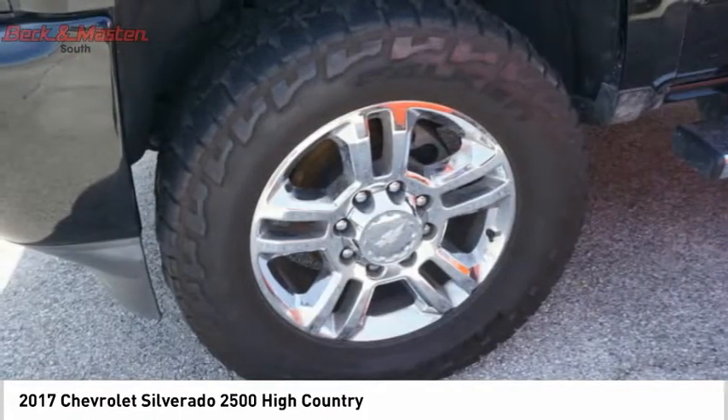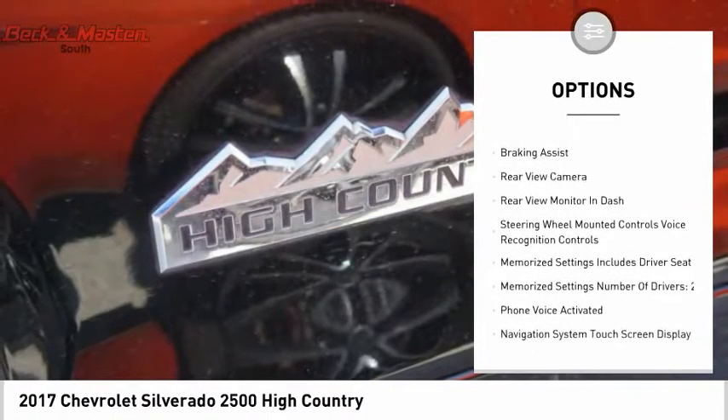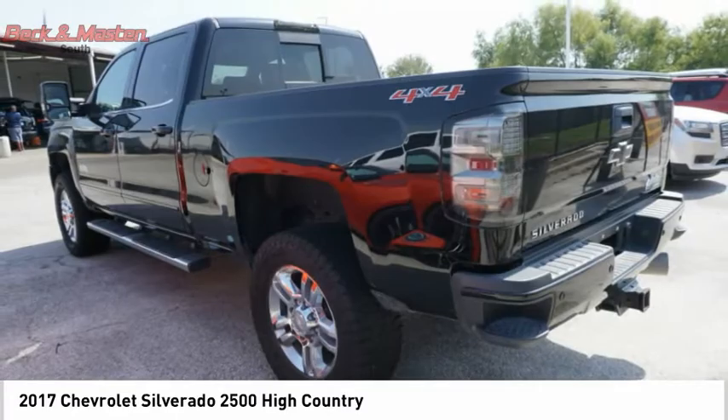Here are some of this vehicle's great options: power windows with safety reverse, remote engine start, traction control, stability control, roll stability control, daytime running lights, rear step bumper, fog lights, power brakes, and braking assist.